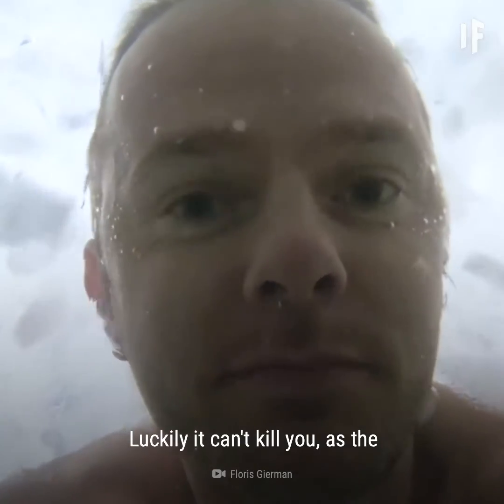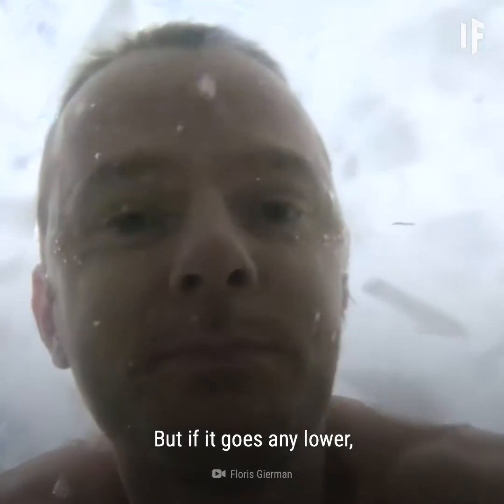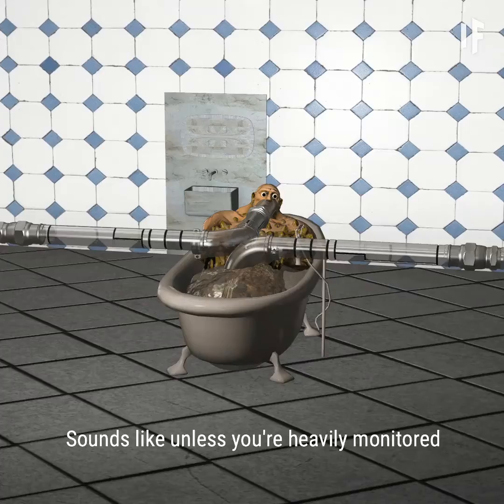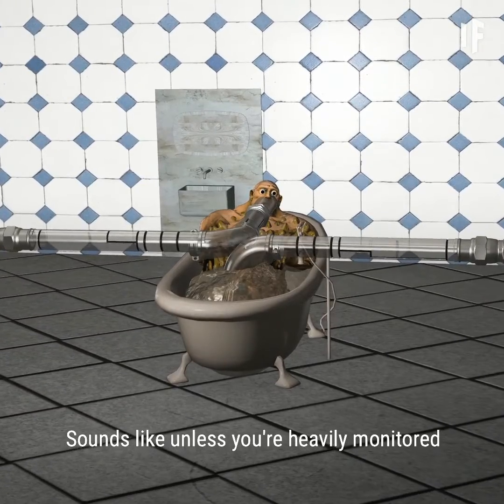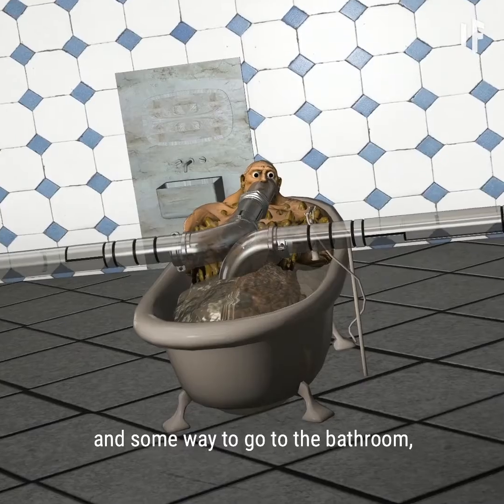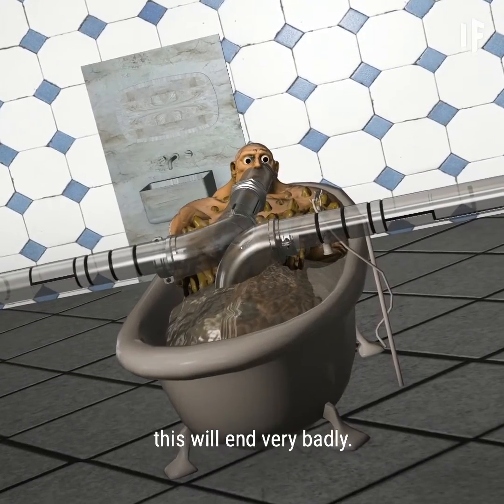If your bath temperature gets down between 21 and 26 degrees, then spending just a couple of hours in the tub could make you pass out. Luckily it can't kill you, as the temperatures just aren't low enough. But if it goes any lower, you could end up dead. Sounds like unless you're heavily monitored with proper nutrition, consistent fresh water, and some way to go to the bathroom, this will end very badly.